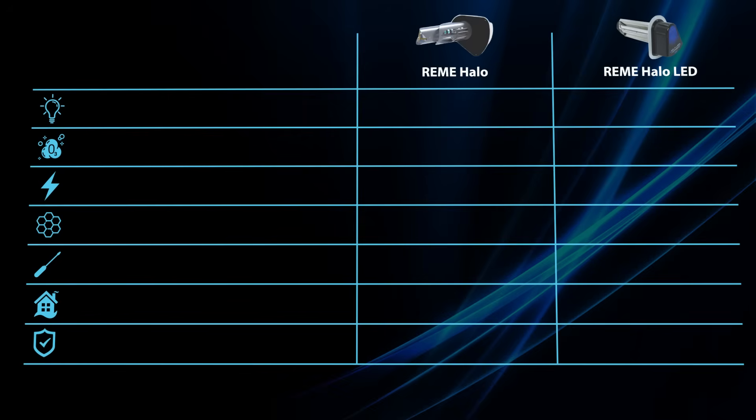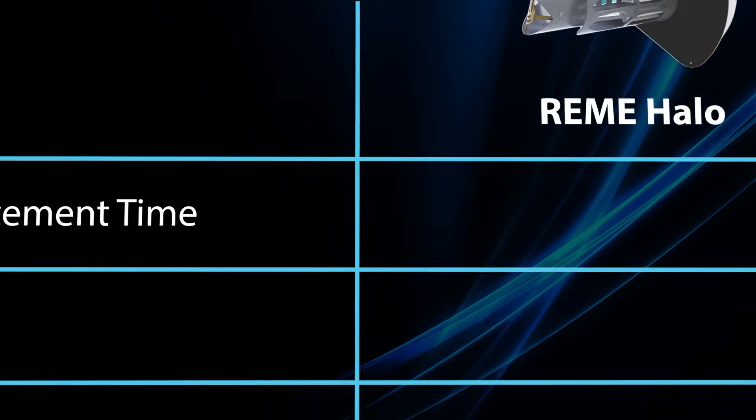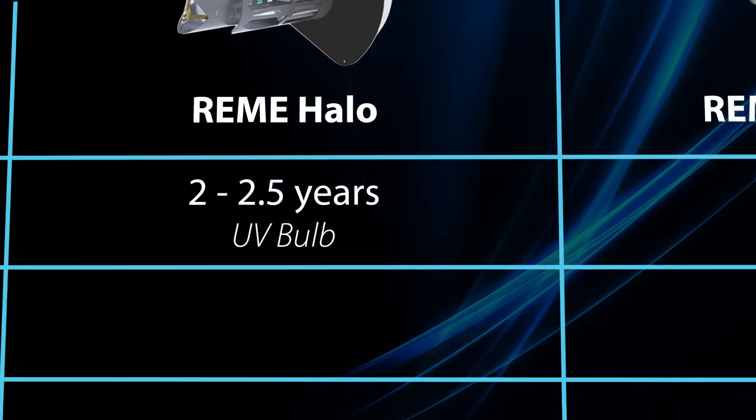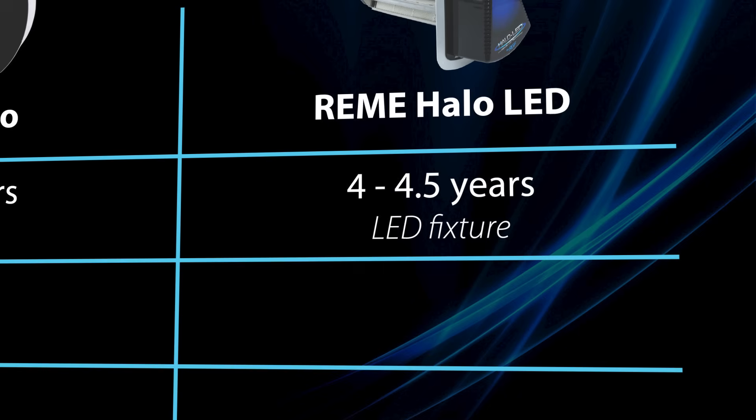Here are other major differences to consider when choosing what option to purchase. Both options will need their light cell replaced. The Remy Halo's UV bulb will need to be replaced every two to two and a half years, whereas the LED needs to be replaced every four to four and a half years.